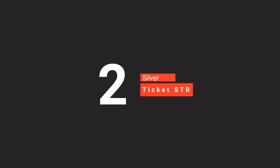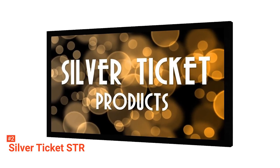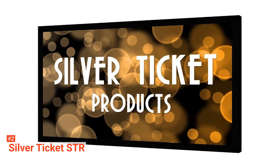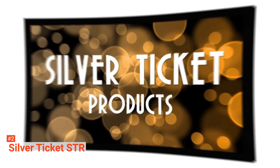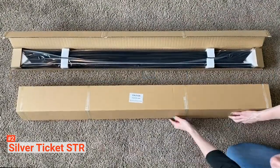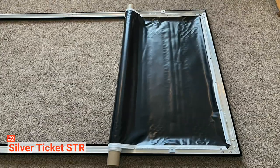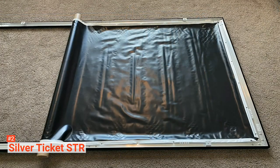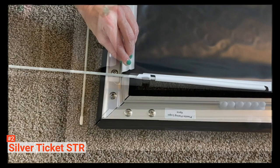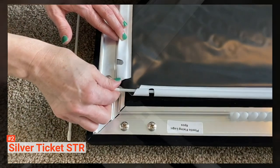The second product on our list is the Silver Ticket STR. The Silver Ticket projector screen is both a bargain and a quality product. As a company, they are known for making projector screens in different sizes, materials, and aspect ratios. They also manufacture other projector screen frames such as curved frames, outdoor frames, and motorized electric ceiling screens. This particular projector screen is a bit of an odd one — it has an aspect ratio of 2.35:1, which is considered the standard ratio used for movies.